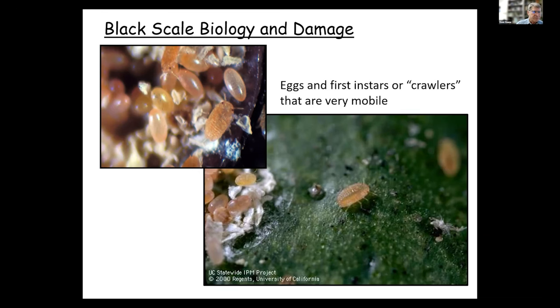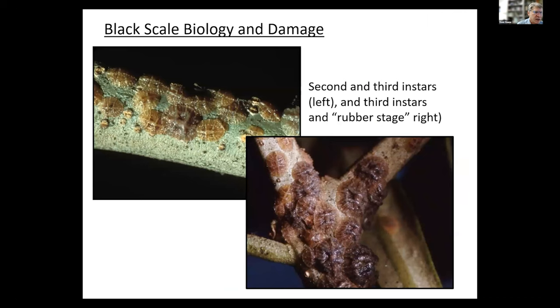Moving up to bigger stages: in the upper left we can see some second instars and third instars, and in the lower right some rubber stages. The crawler and second instar are the most mobile stages — they tend to go out to the leaves to feed, which are a bit easier for them to get their mouthparts into. Just like mealybugs and aphids, they've got a piercing, sucking mouthpart. They're phloem feeders. They're more common on the leaves as first and second instars, but as third instars they will move from the leaves to the twigs.